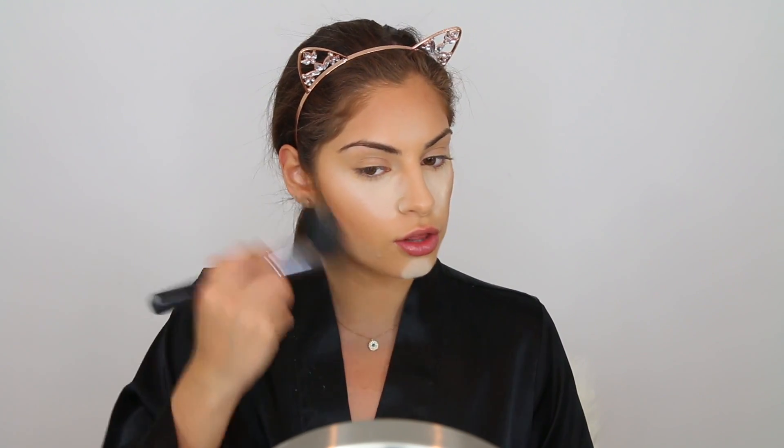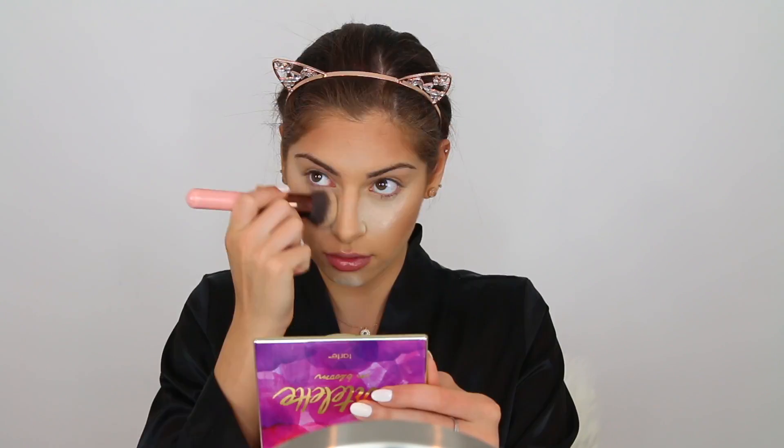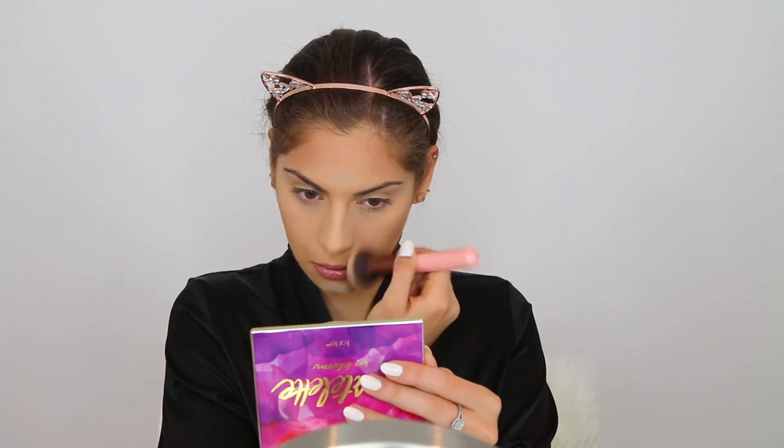I'm using the Sedona Lace 376 brush and then the Luxie 532 Round Top Blender for my under eyes. My skin is looking so good — I'm just looking in the mirror and I'm like, I look glowing, I look healthy. I'm just going to apply some blush to warm up the face. This is the Balm Balm Beach Blush in the shade Warm It Up. This is the first time I'm trying out this blush and I love it — it gave my skin such a nice healthy pink sheen without looking like too much at all.